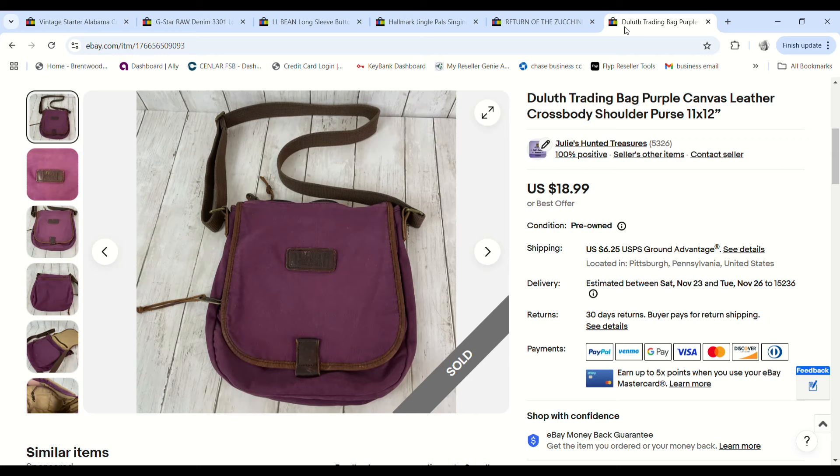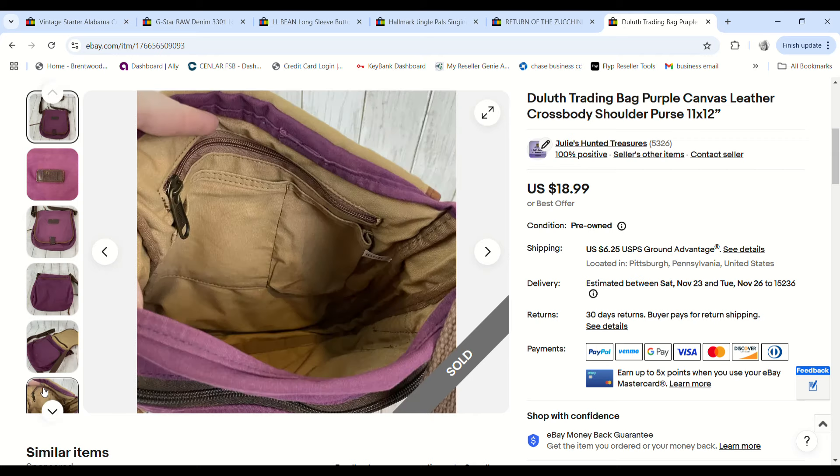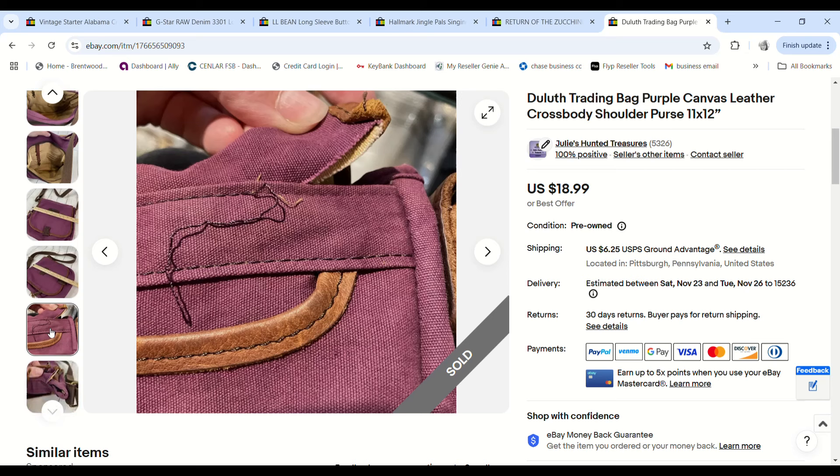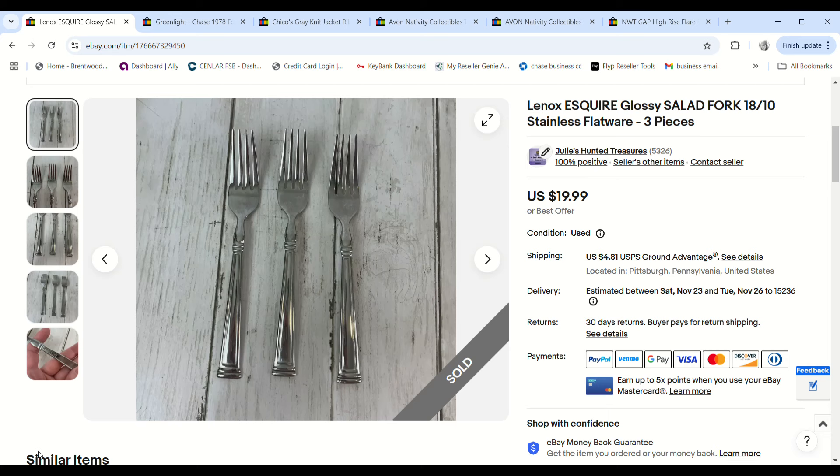This Duluth Trading Company purse — I showed it in a haul video and was really excited about it. But when I went to list it I realized it was coming unstitched on the back. I just listed it low for $18.99 and it sold for full price. I had $2.65 into it and we made an $11.46 profit.